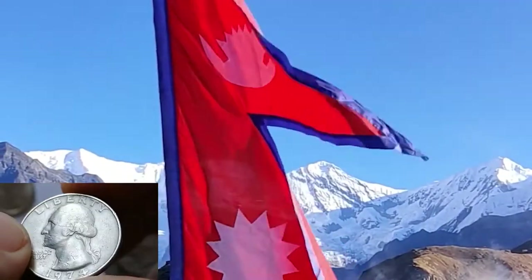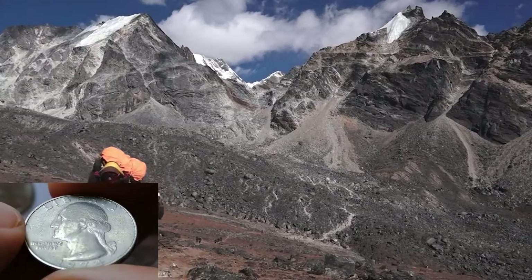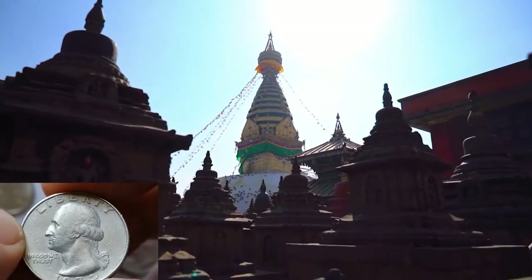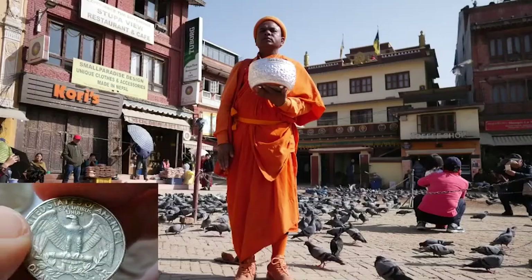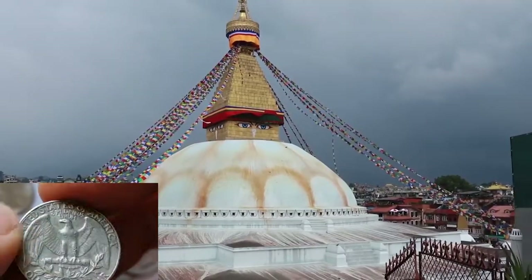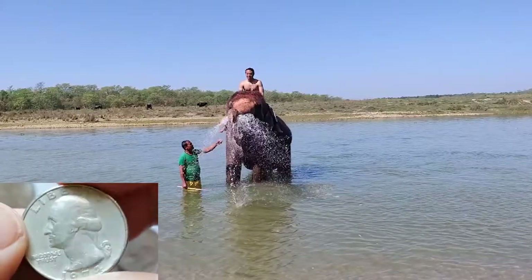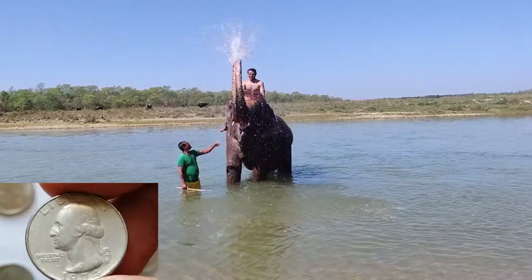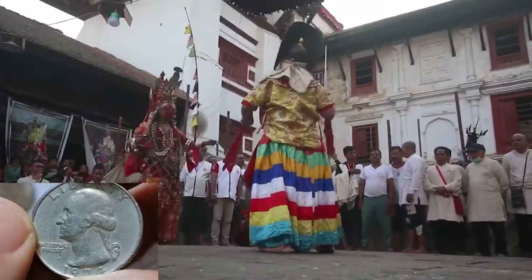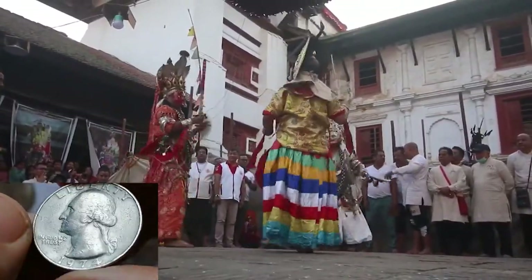Nepal is a landlocked country in South Asia, known for its mountainous terrain including Mount Everest. The capital is Kathmandu and the population is around 30 million. Nepal is one of the least developed countries in the region, with about 25% of the population living below the poverty line. The exchange rate is about 1 USD to 134 Nepali rupees.